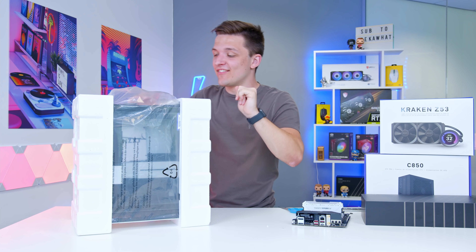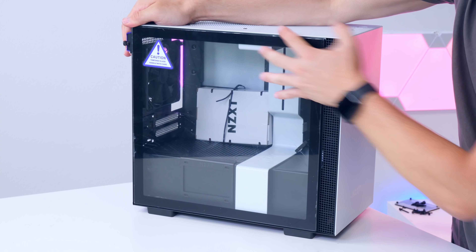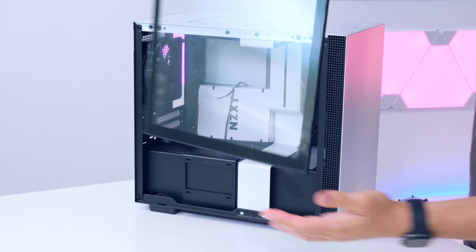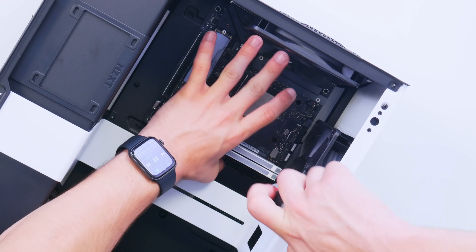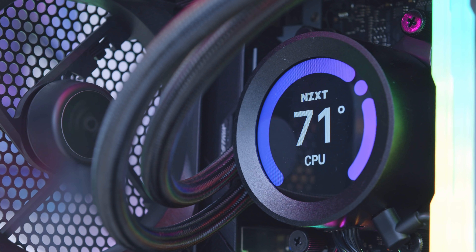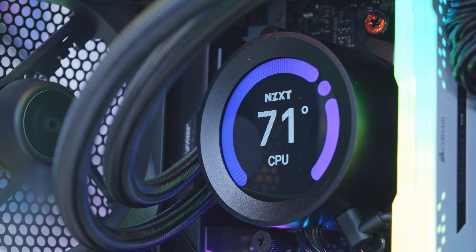It's not even out the box yet and it looks gorgeous. I got a static shock from the case — that really hurt. Is this not the most adorable case you have ever seen? The motherboard slots in nice and easily in the back, just like so.